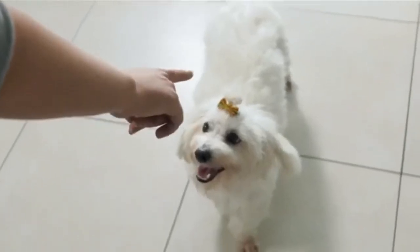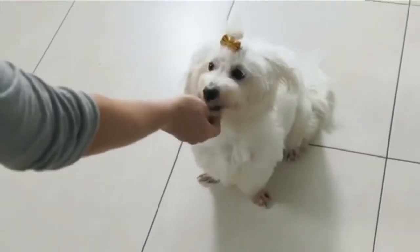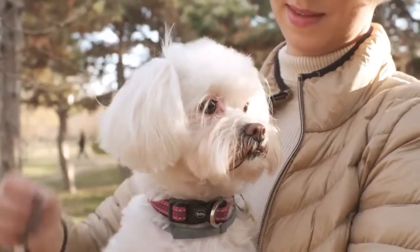If you're wondering how to potty train a Maltese, you're in the right place to find out more. Like many small breeds, the Maltese is a little challenging to potty train — actually, make that very challenging.